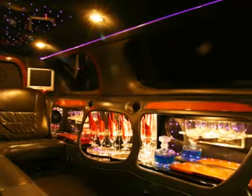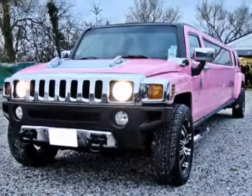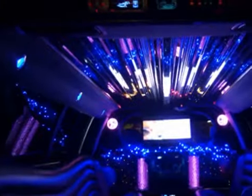Choose our pink Hummer, stylishly kitted out with a full bar and lighting, or the Terminator party bus with all mod cons, including twin LCD TV, DVD player, and the ultimate entertainment machine — a dance pole, including sound-activated disco lighting, laser and strobe lighting.